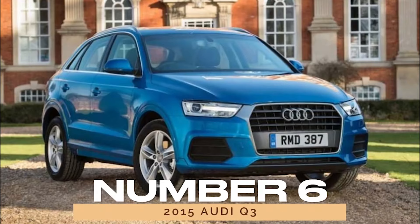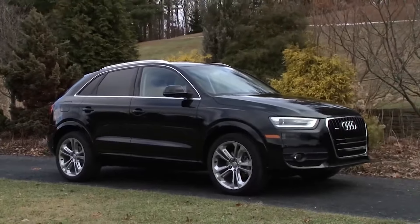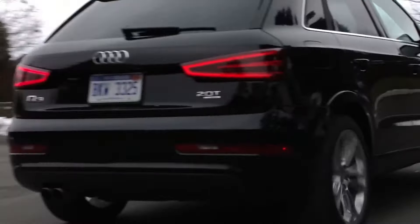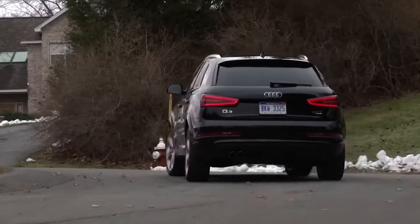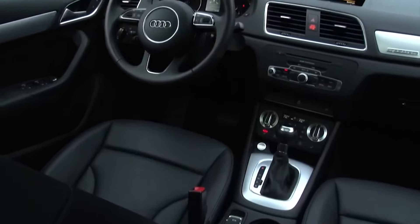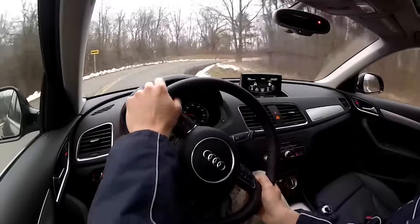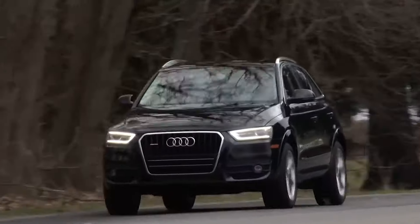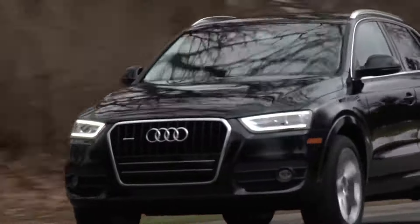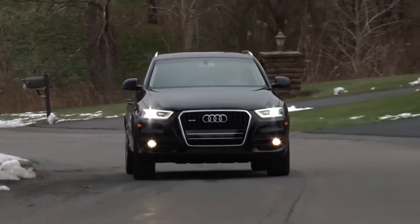Number 6: 2015 Audi Q3. The 2015 Audi Q3 captured hearts with its compact SUV design and impressive safety ratings. Boasting a reliability score of 85/100, it outshines competitors in its class, offering peace of mind for drivers and passengers alike. With its combination of versatility and dependability, the Q3 continues to be a popular choice for urban adventurers.